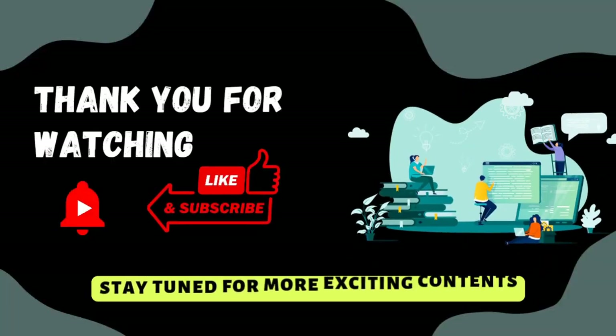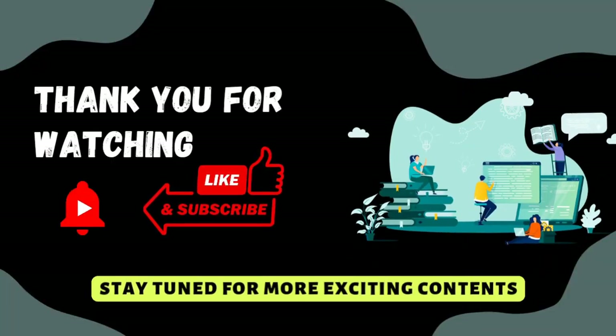We hope you enjoyed our video on Plant Kingdom. We hope the story-based format helped you to understand the chapter better. If you have any questions or feedback, please reach out to us. Thank you for joining us and stay tuned for more exciting content.